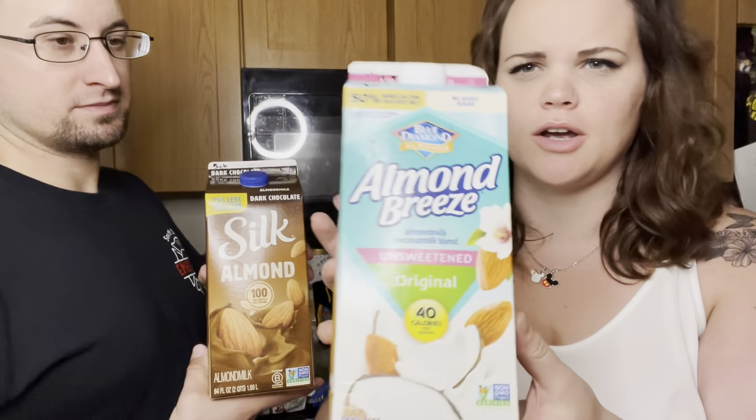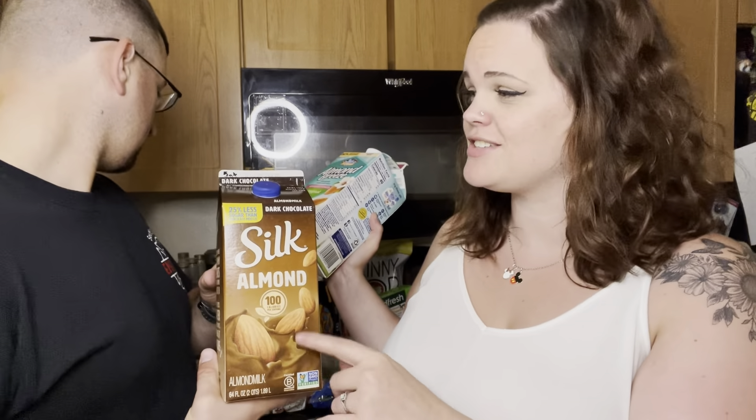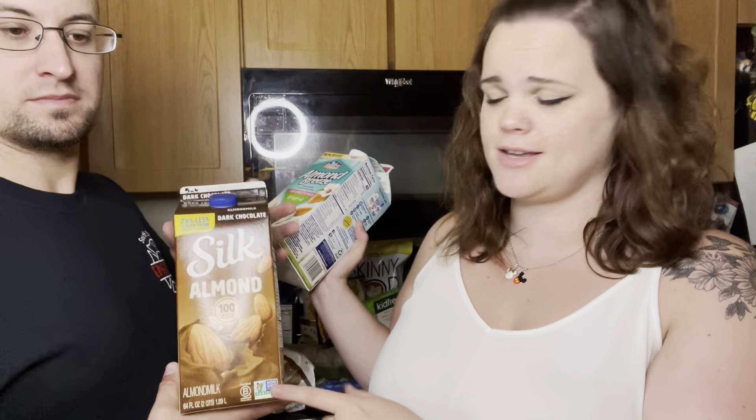We've got almond milk — this one's almond and coconut milk, unsweetened, and it's two points for one cup. The chocolate almond milk is a little heavier at five points for one cup, but you can't go wrong with chocolate milk.